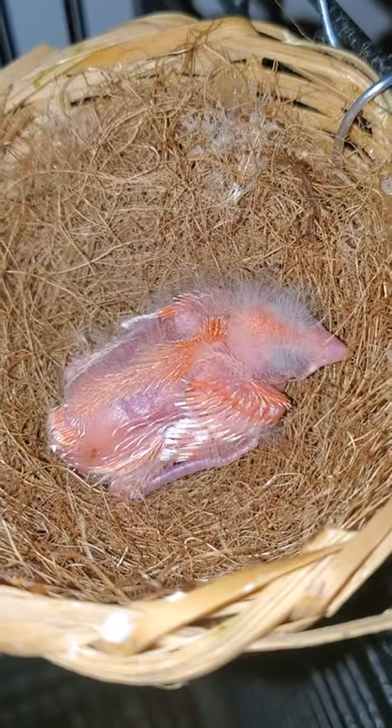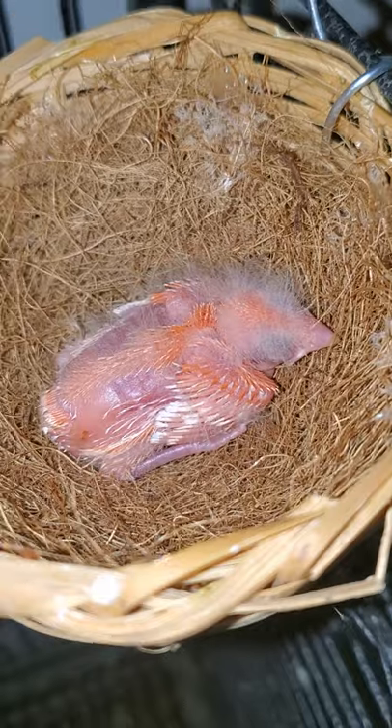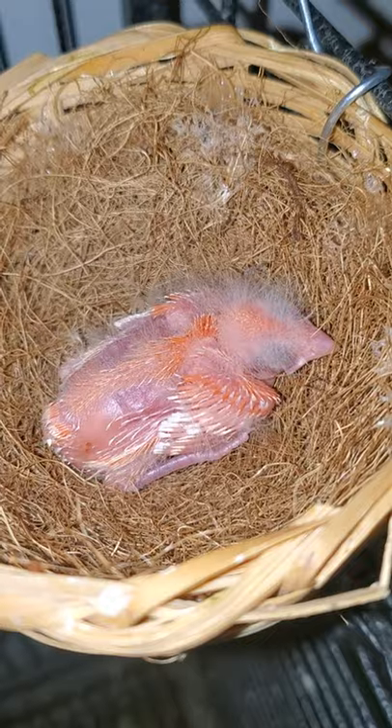It's getting bigger and is very healthy. Its eyes are open. I'm going to say it's about nine days old, and the feathers are just starting to grow in.